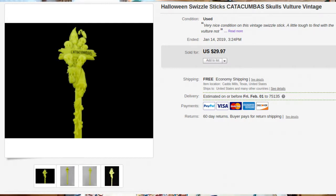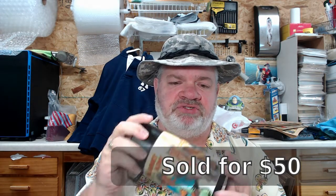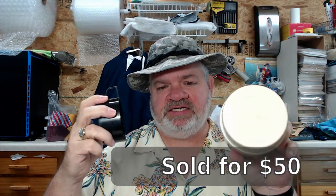The very first estate sale I went to, I only found three things but they were really cool so I couldn't pass them up. First up is a Planet of the Apes Thermos. I'm probably going to put about $40 to $50 on this. It's in really good condition — it has the original black top and the lid. This is from 1974. I paid $5 for it, so if I get a little less that'll be okay.